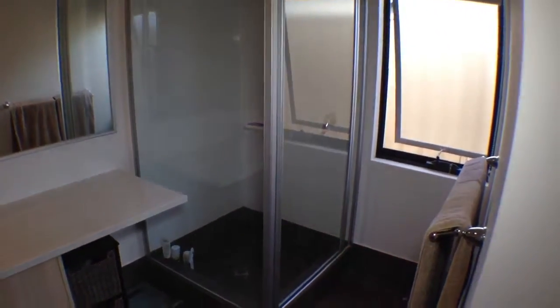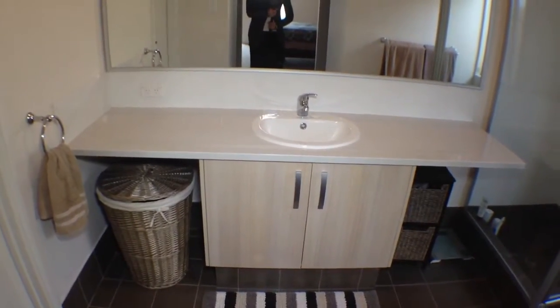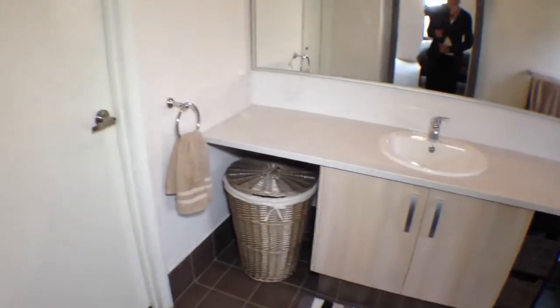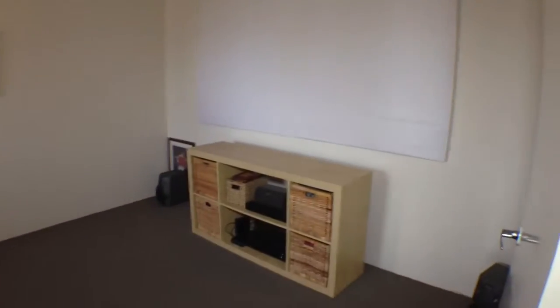Corner shower, lovely Esser stone granite bench tops in here, and a separate toilet. Back into the hallway, to the left you have the home theatre room.